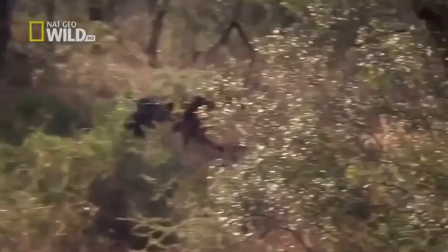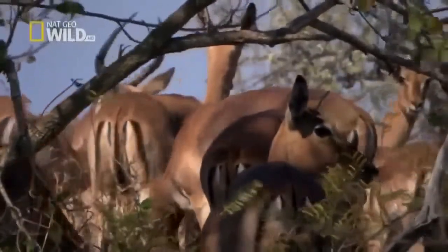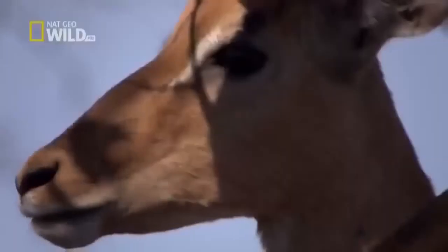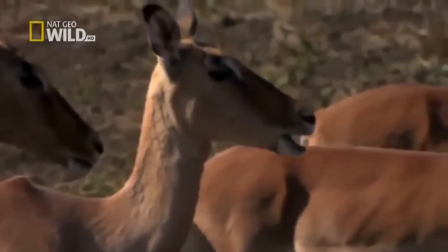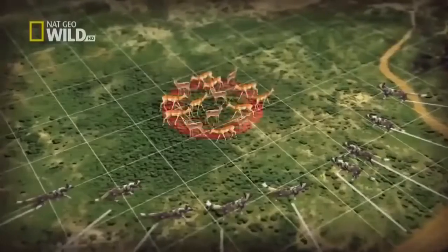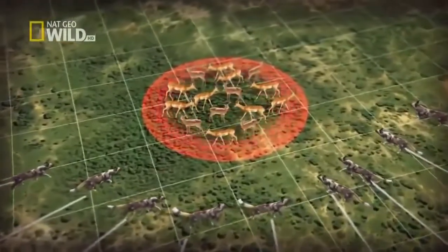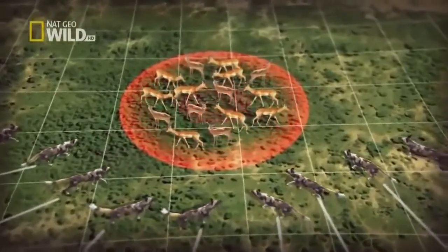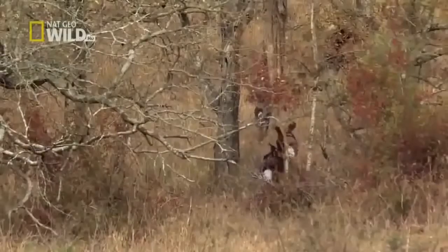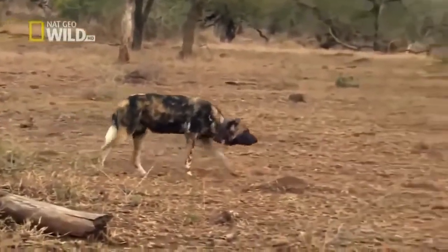Did the dogs lose the element of surprise? Just like dogs, impala benefit from living in a group. Their big, wide-set eyes have a broad field of view and keep a lookout in all directions. The result is a defensive perimeter around the impala herd called a flight zone. If any predator approaches this invisible boundary, the impala raise the alarm.